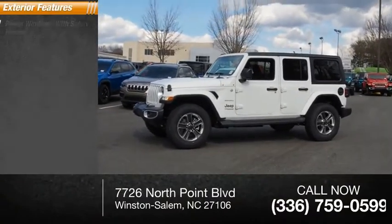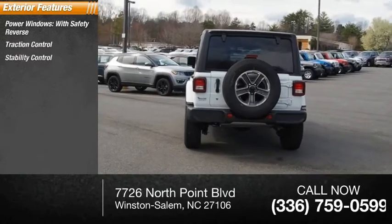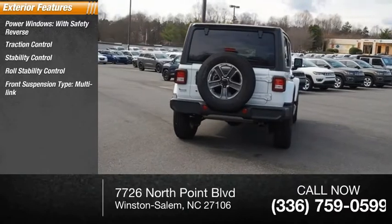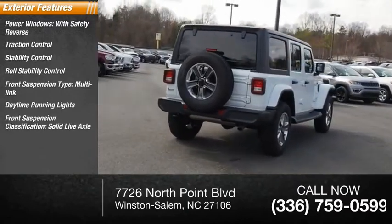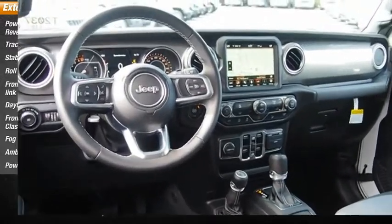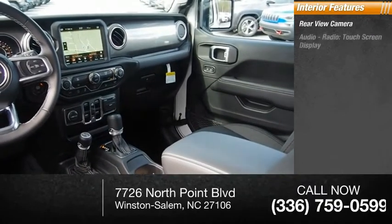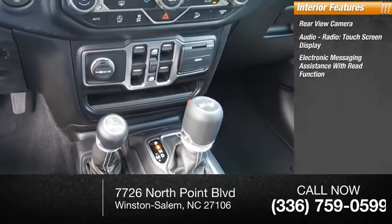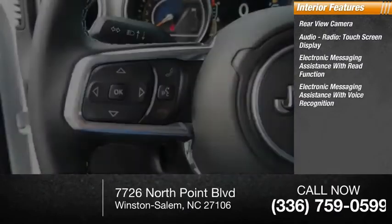Here are some of this vehicle's great options: power windows with safety reverse, traction control, stability control, roll stability control, front suspension type multi-link, daytime running lights, front suspension classification solid live axle, fog lights, ambient lighting, power brakes. Inside you'll find a rear view camera, audio radio touchscreen display, electronic messaging assistance with read function, electronic messaging assistance with voice recognition, and footwell lights.